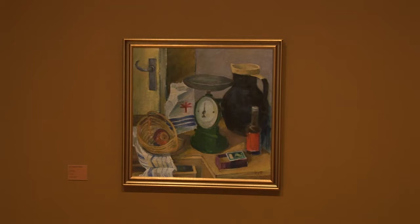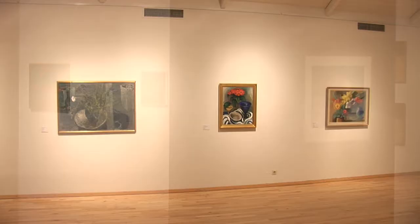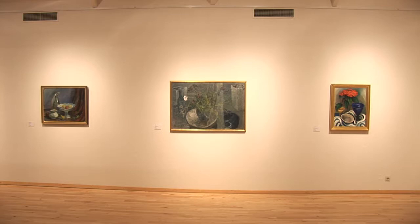The exhibition focuses on still life painting. This is an opportunity to see works by some of the country's most important 20th century artists, such as Louisa Matthiasdóttir, Kerval, Kristín Jónsdóttir, Jón Stefánsson, and Gunnlaugur Blöndal.